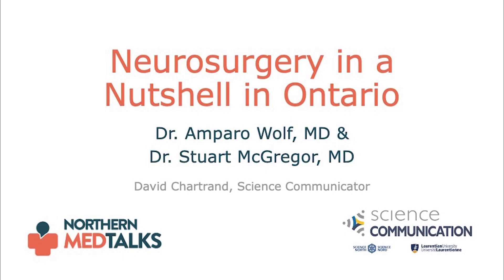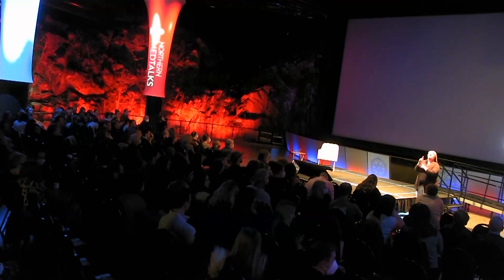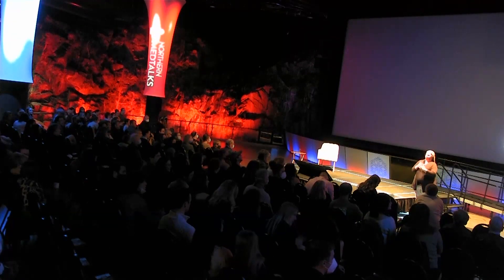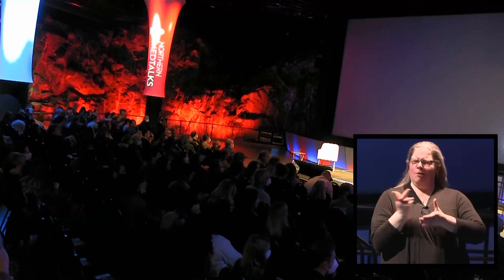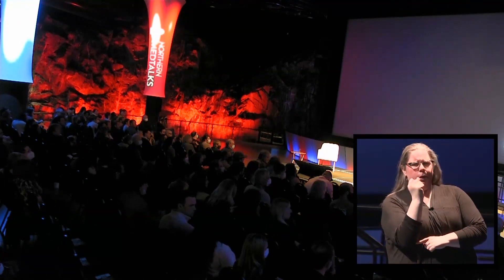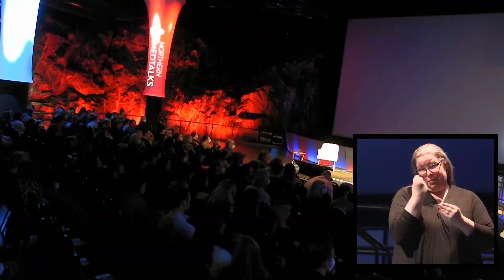Up next, we will hear from two neurosurgeons, Dr. Amparo Wolfe and Dr. Stuart McGregor. Together, this married duo will share a window into cases they see in their clinic and describe some of the tools they use to help patients in their Sudbury practice. A disclaimer that this presentation contains some visuals that showcase surgery up close. Welcome.